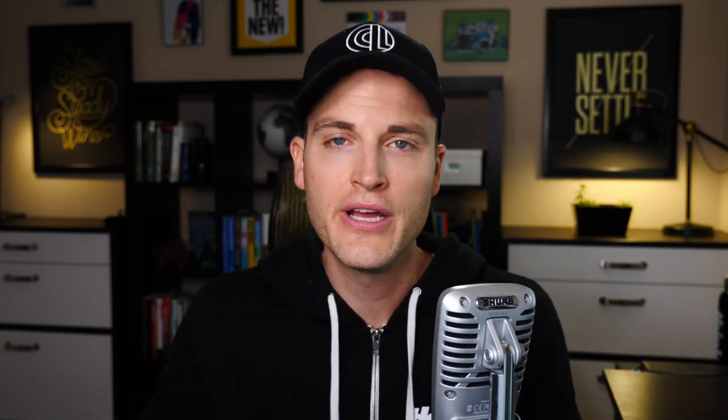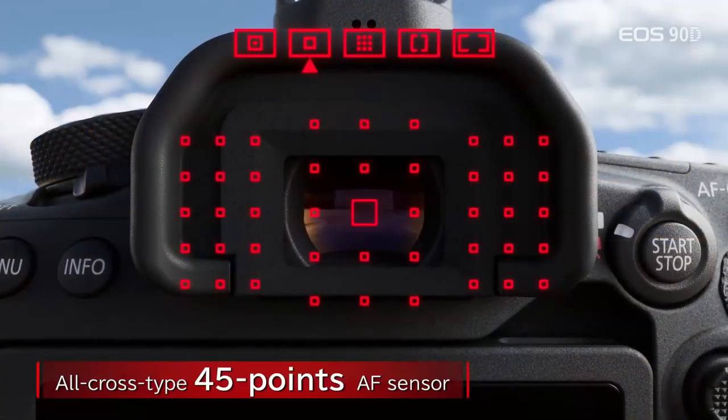You've got an optical viewfinder, which is a big difference with DSLRs in general. Mirrorless cameras can't have optical viewfinders — they have digital viewfinders reproducing the image digitally. With a single lens reflex, the image goes into the camera to a mirror and comes up to your actual viewfinder, so you're seeing exactly what you're looking at. That's one of the major differences of DSLR.